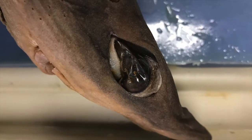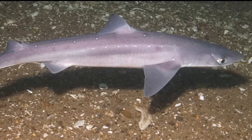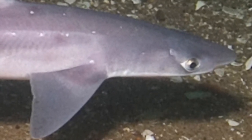Sharks' eyes function like cameras — they move the lens further and closer to the retina to focus. This differs from higher vertebrates, which change the shape of the lens to focus. Most fish have no eyelids, but sharks actually have immovable eyelid folds.